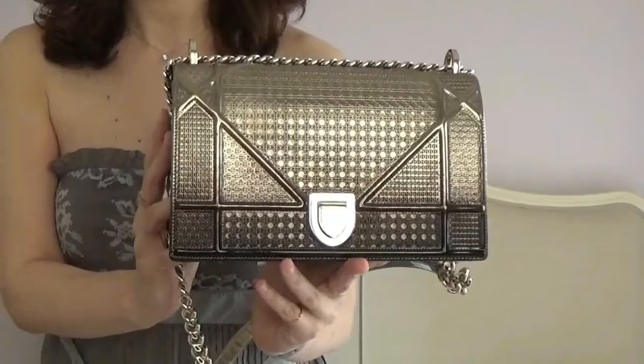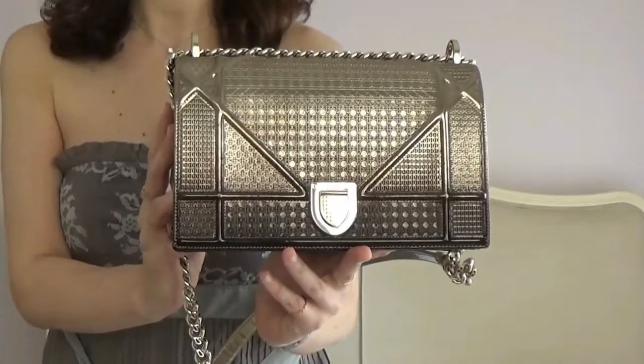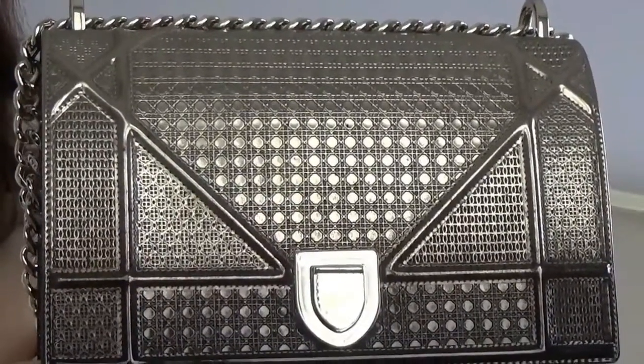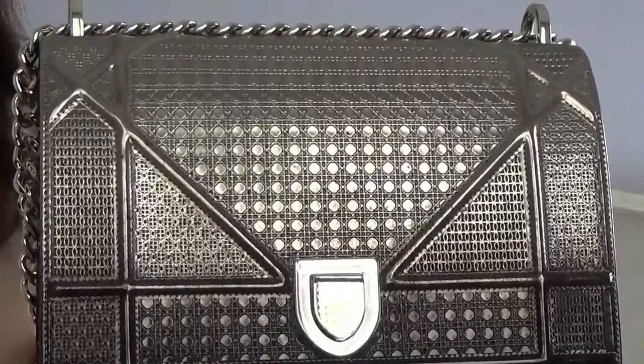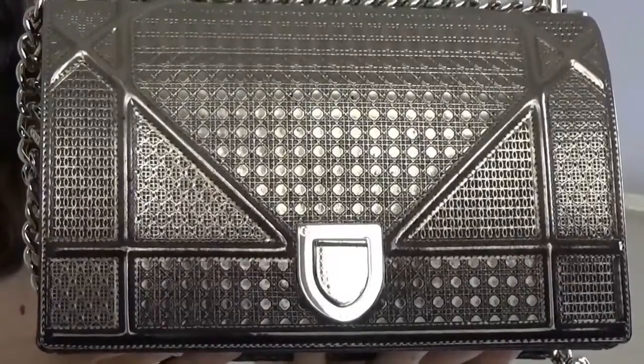I went for the metallic option, which I believe has a more feminine vibe to it. The most popular sizes are the small one, which is so cute, and of course the medium one. I decided to buy the medium one because I wanted to fit my everyday essentials. I went for the metallic Doré Ebene color, which is practically a combination of gold and metallic brown.